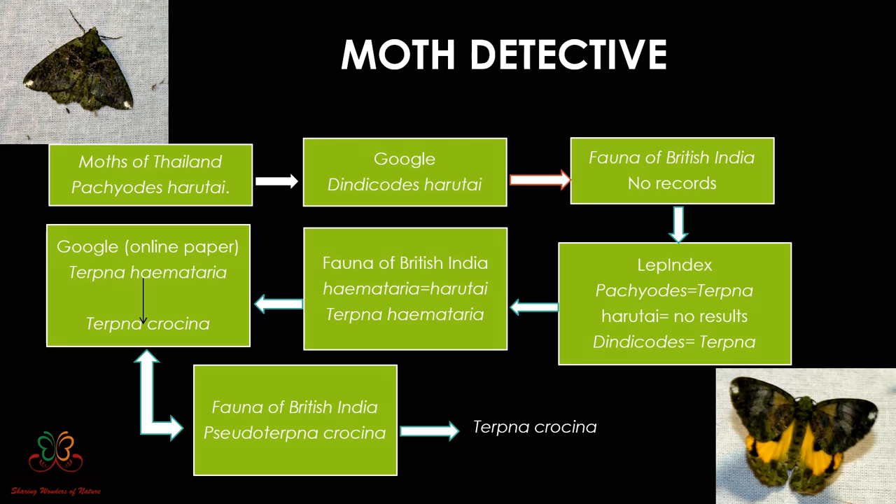With Terpenna I still didn't find it, so I started reading the section on which tribe or family it belonged to — the Geometridae family — and reading descriptions. I came across a species name called Himataria. Going back to Lepindex, I found that Himataria was a synonym of harutai. So the full name was Terpenna himataria. But I was not very confident because the species description was not completely matching, and even 10% discrepancy means you can't let go.